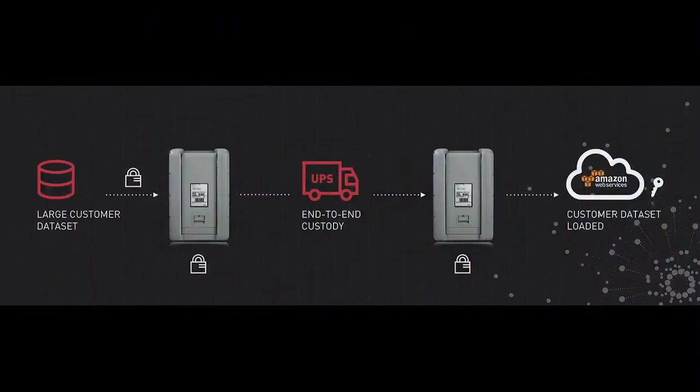The way that this works is you just make the request for a Snowball device from the console, and we ship you the Snowball. You plug it in, you load your data in, and the keys are managed off the device. The data is encrypted on the device, but the keys themselves are stored inside the key management service. This provides end-to-end custody of the data. We receive the device and then load the data set into AWS.